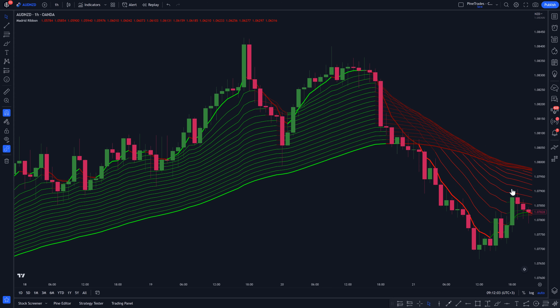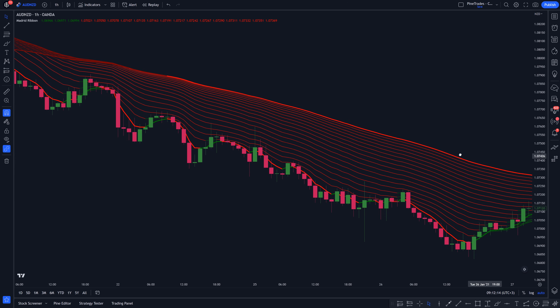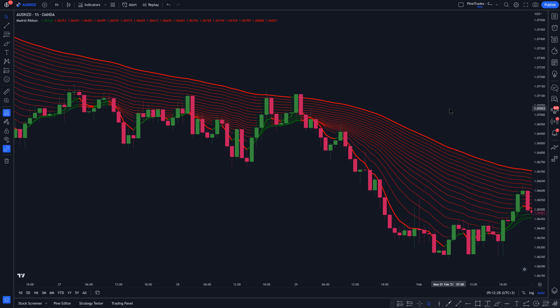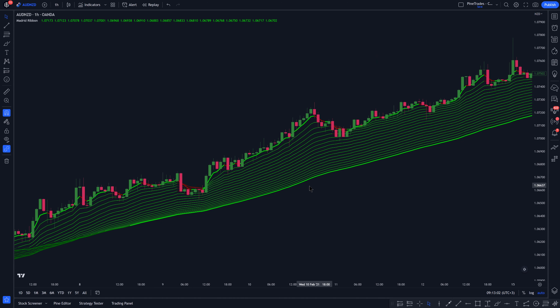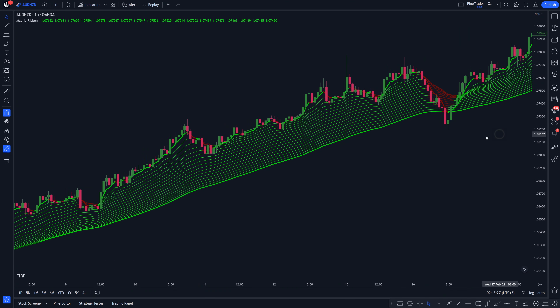Moving averages are the most popular trend confirmation indicators ever created. By combining 18 different exponential moving averages, we're able to trade in the direction of the overall trend, but also to avoid trading when the market is ranging — which is really powerful. This indicator has all the features needed to identify the overall trend as well as buy and sell entry points in the direction of that trend.